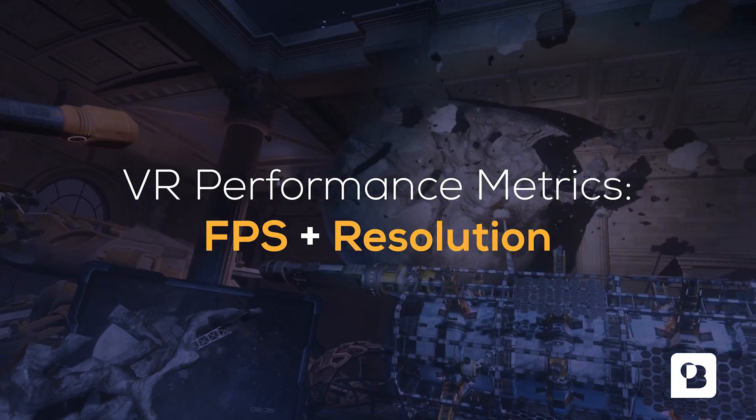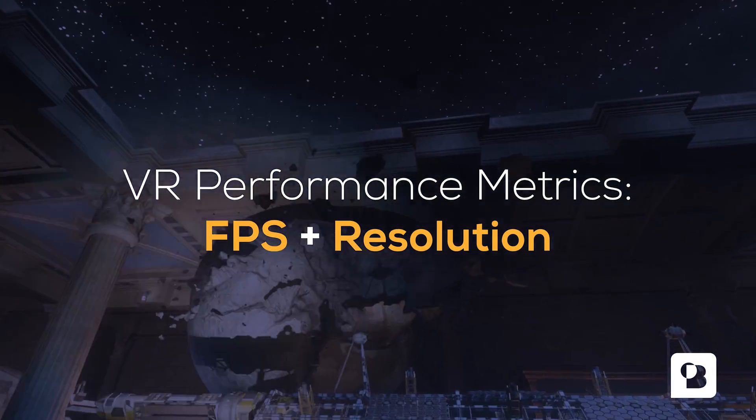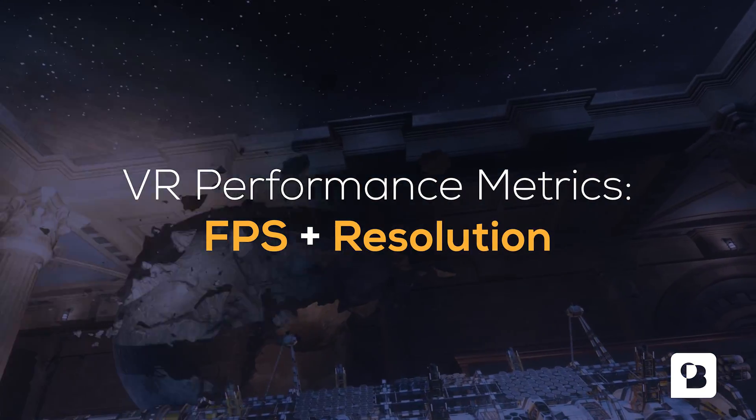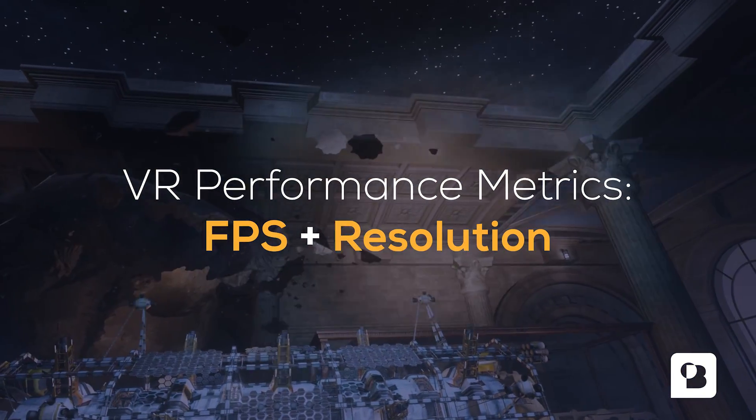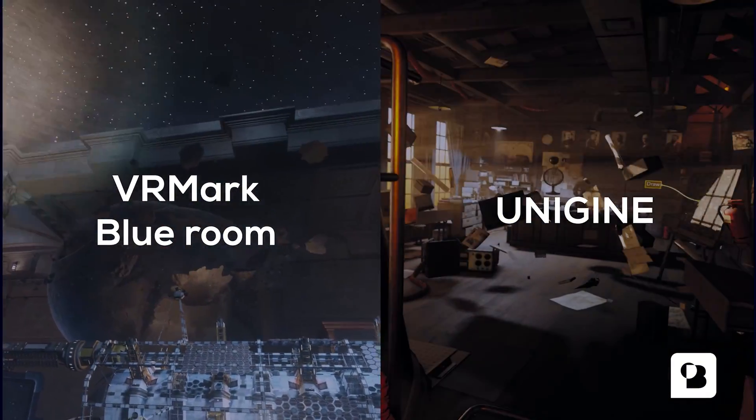For our tests we focused on the performance metrics that matter for VR projects. The main component we looked at is frames per second in combination with resolution. To this end we ran two different benchmarks: VRMark Blue Room and Unigine.